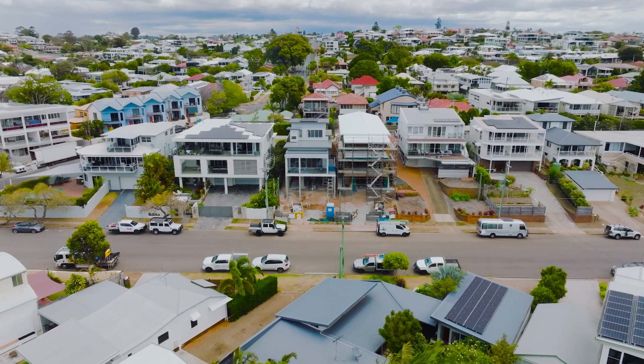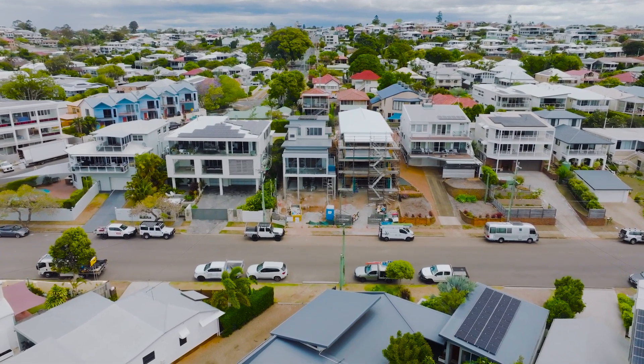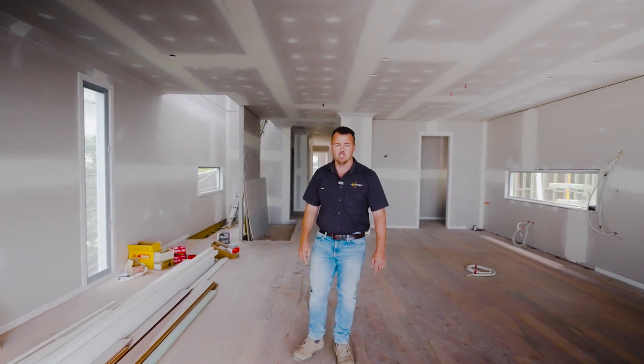Hey guys, it's Jay from Luxury Lifestyle Homes. We're having a Manly project today. The boys have been hard at it. I've got the gip rock up, the floors are down, and yeah, come in and we'll check it all out.